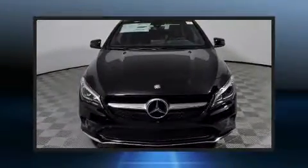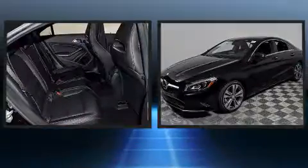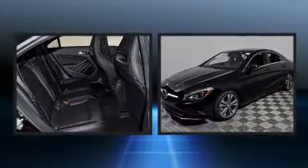Discerning drivers will appreciate the 2018 Mercedes-Benz CLA 250. This 4-door, 5-passenger coupe still has fewer than 5,000 miles.